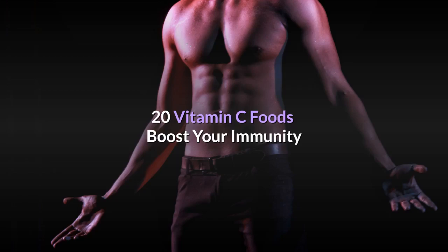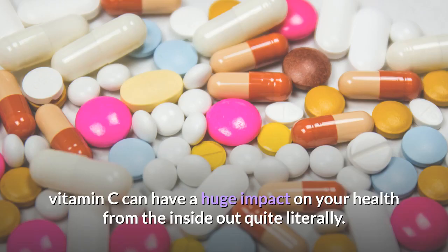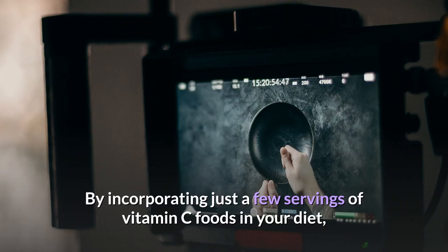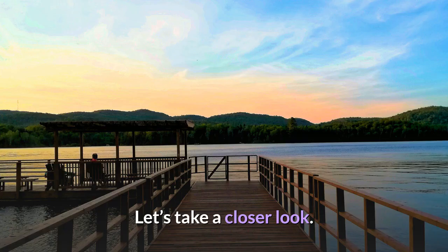20 Vitamin C Foods to Boost Your Immunity. There are few vitamins that boast as many health benefits as vitamin C, doubling as both an essential nutrient and powerful antioxidant. Vitamin C can have a huge impact on your health from the inside out, working to improve everything from skin health to immune function and just about everything in between. By incorporating just a few servings of vitamin C foods in your diet, it's simple to take advantage of all the health benefits this water-soluble vitamin has to offer.